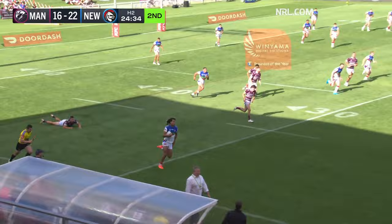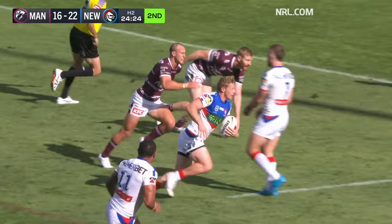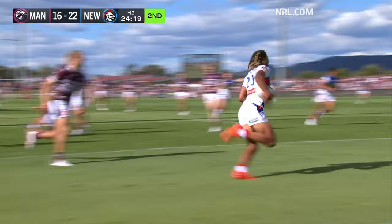Tom Draboyevich across in cover — Young, Miller, Hastings, back to Miller. Where's the other support? Miller shrugs away from Daly Cherry Evans. Now Tyson Frizzell — Dom Young! Caps a magnificent Newcastle try.